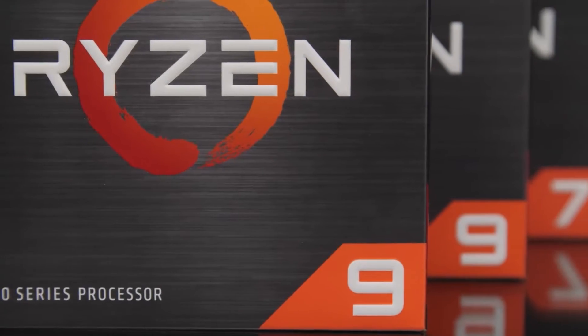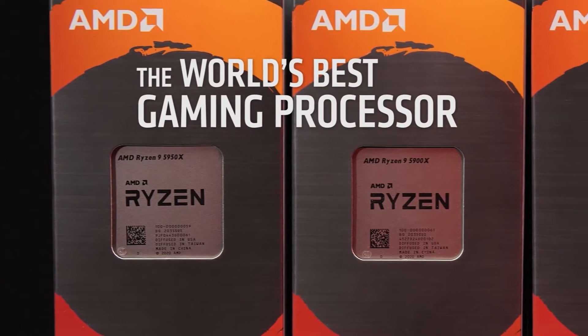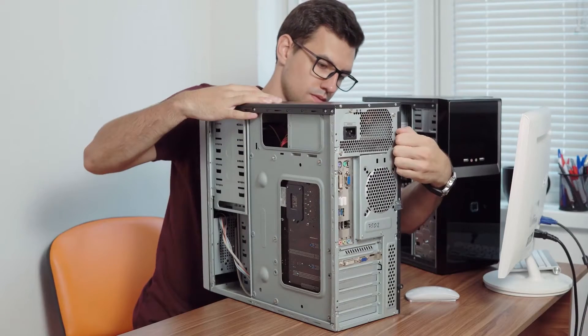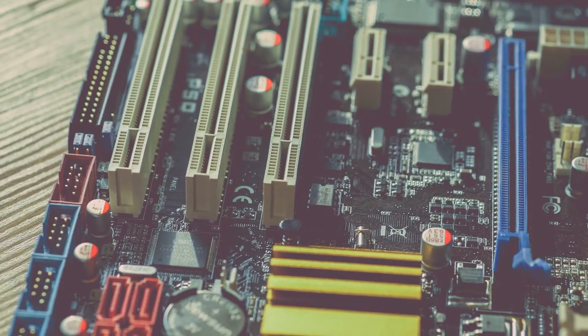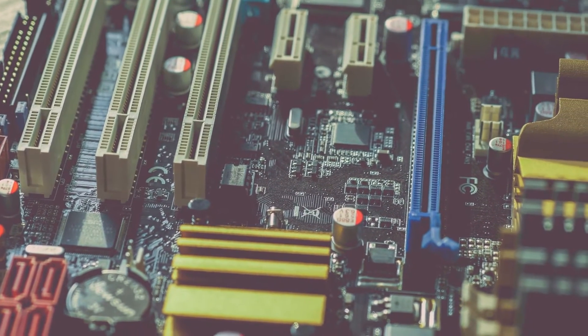You might think that the X470 is a bit outdated for the new Ryzen processors, but this is not always the case. Let's say you have a new Ryzen 5000 series processor. The safest option is either X570 or B550, but you might not need the PCIe Gen 4 lanes since X470 does support Zen 3.